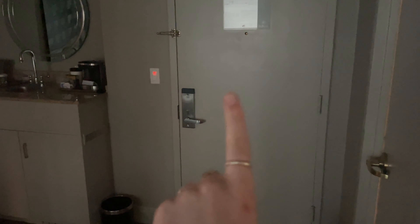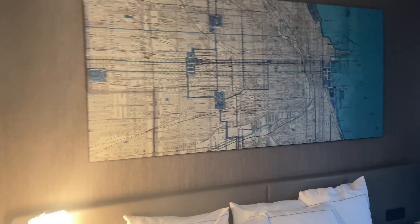We made it to the hotel! Here's a quick hotel room tour — there's the bathroom, the door to my aunt and grandmother's room, a little kitchen, couch, TV. I love the map detail.